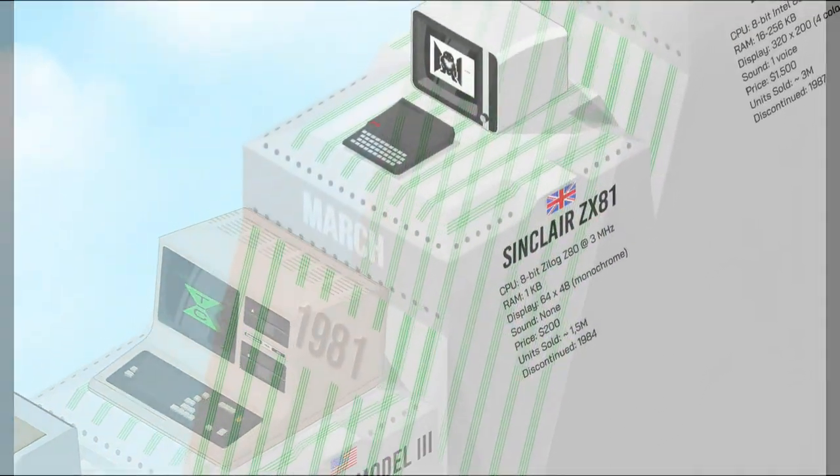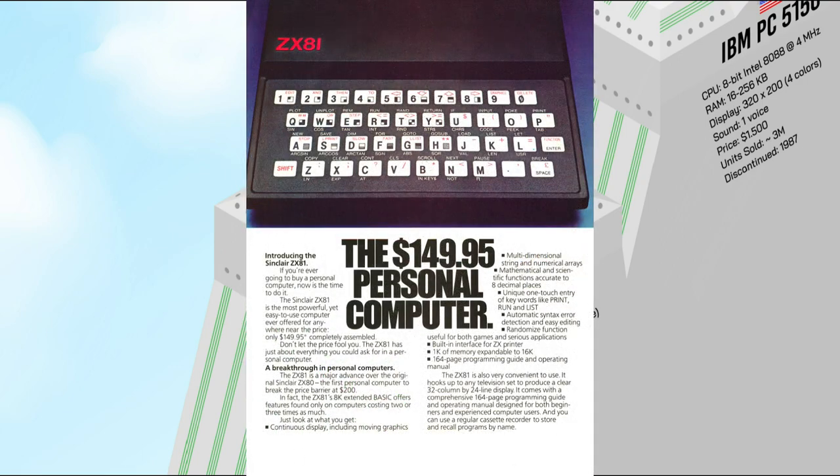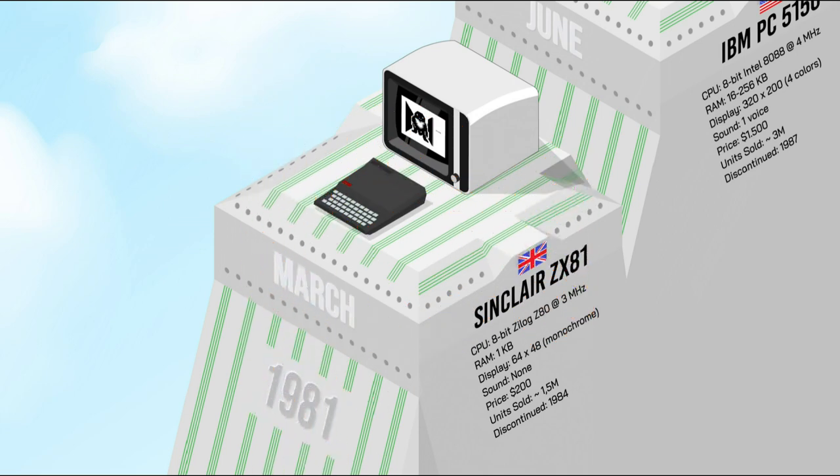One year after the ZX80, Sinclair released the ZX81. There was very little technical difference between the two computers; the most significant change was in the construction. The ZX81 was designed to be small, simple, and above all inexpensive, with as few components as possible. It met a much larger international success, selling over 1.5 million units in many different countries.